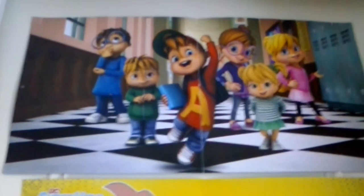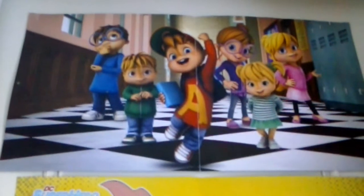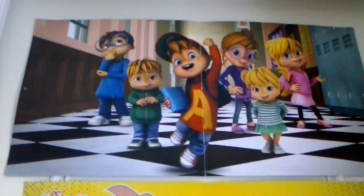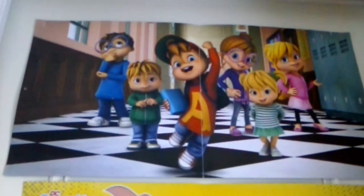So this is another one of my Alvin and the Chipmunks posters. This one came with the German Alvin and the Chipmunks 2017 calendar, which I'll show you in another one of my videos. It was like a tarot poster in the middle of the calendar.